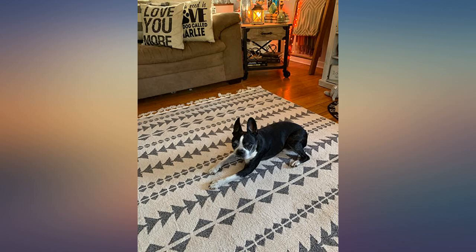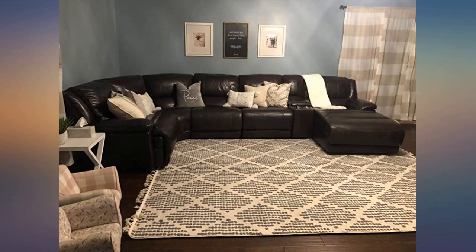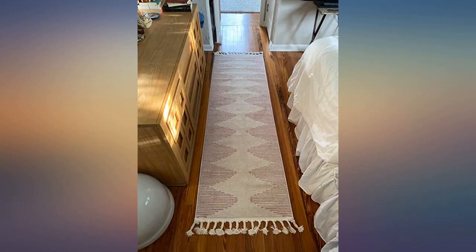My daughter has deemed it her new bed. I highly, highly recommend this rug. It goes perfect with my new boho decor. I absolutely love this rug — it's soft under my feet and so beautiful. The price was so good too, because a lot of rugs are way more pricey. Great quality and great price.